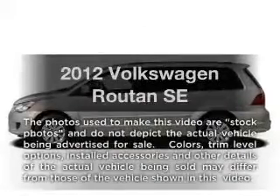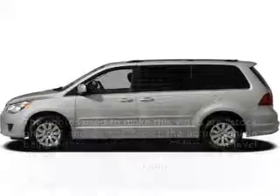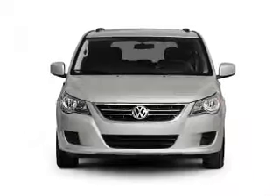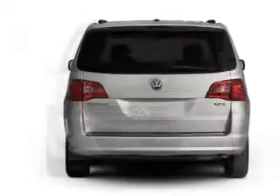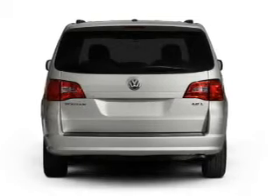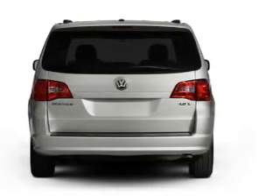Introducing the 2012 Volkswagen Routan — everything you need under one roof with this great vehicle. With a reliable six-cylinder engine that responds smoothly to its six-speed automatic transmission, and brake safely with the anti-lock braking system.